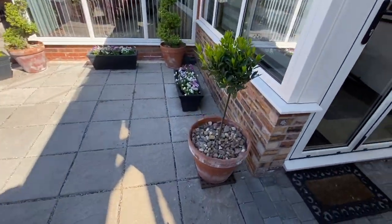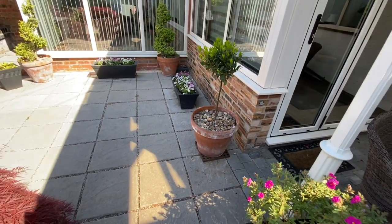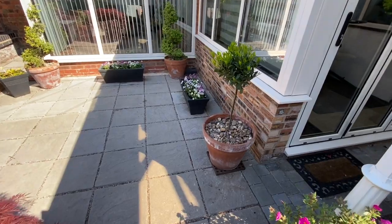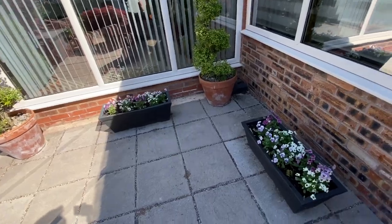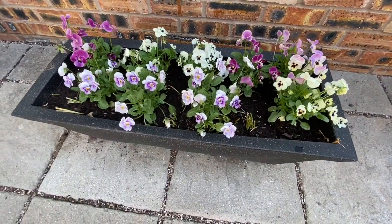We have a new addition here which is this lovely bay tree. Now the pot is actually quite big for it because there was an older bay tree in there before that was quite big which had to be removed. We have some beautiful swirly trees in pots and some nice summer pansies.